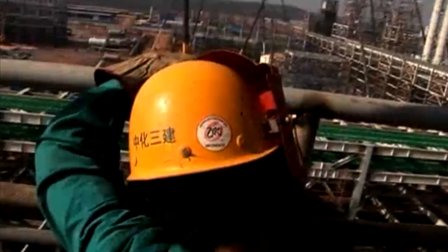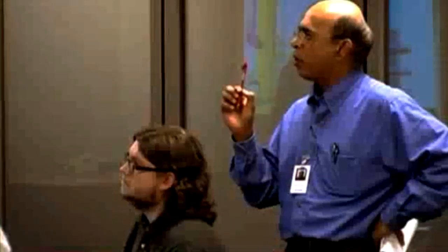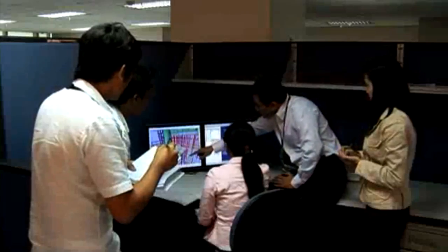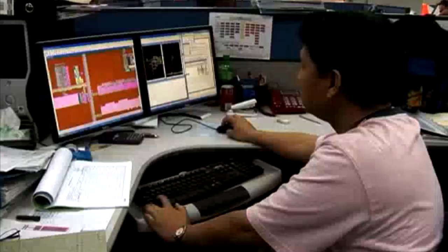To complete this world-class project to a fast-track schedule required a design and build approach and multi-office execution. Fluor's Greenville office is engaged on the FEED and detailed design of the poly plant, while our Manila office is executing the detailed design of the TCS plant. At the same time, our Shanghai office is leading procurement, and our construction management team is on-site here in Xinyu.